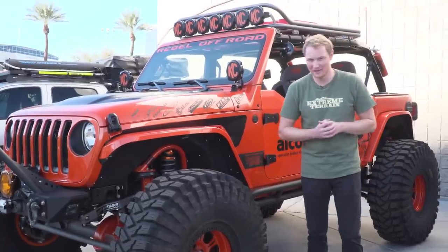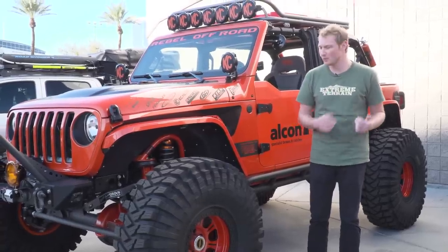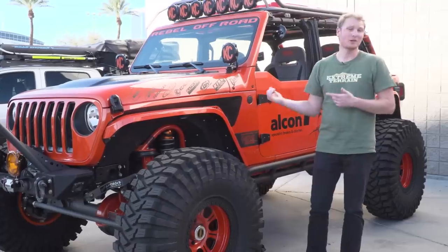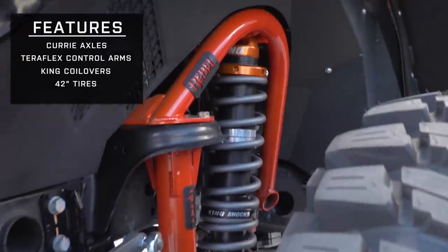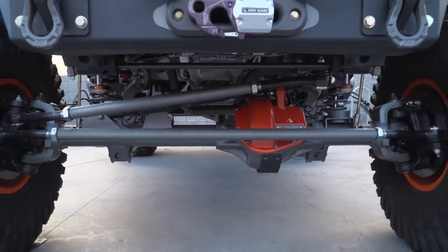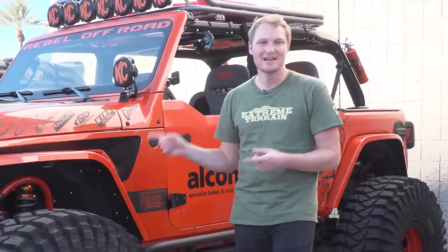My number three pick JL out here at SEMA 2018 is the Rebel Off-Road JLU. We covered a Rebel Off-Road build in last year's SEMA video as well — they do really, really nice stuff. What I like about this is that it's incredibly functional. A lot of these SEMA builds are definitely over the top, this one included. However, there is still an element of function to everything that was done. You have Curry axles under this thing, Teraflex control arms, King coilovers up front and in the back, and a set of 42-inch tires. Really well-built inside and out, which is what makes this my number three pick.